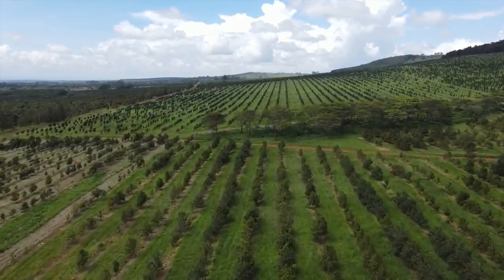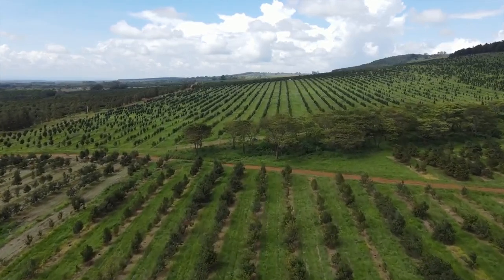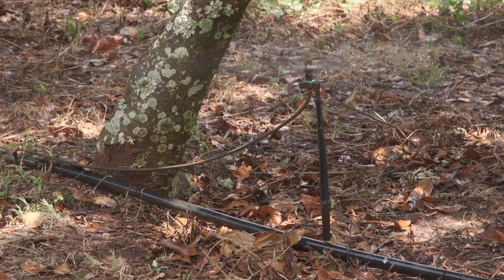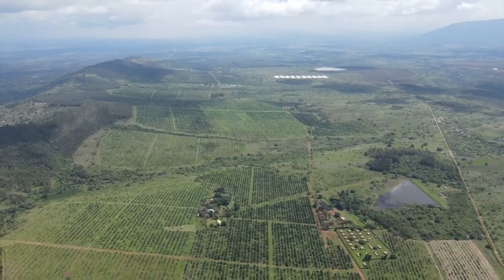Macadamia has a center of origin in Australia and it has adapted to grow in dry conditions. So macadamia really does not need a lot of irrigation. The only reason we irrigate is because we want to maintain the production level and the quality standards.